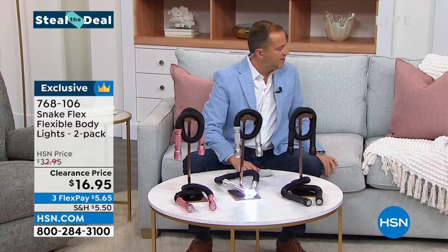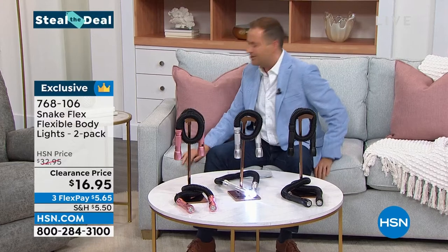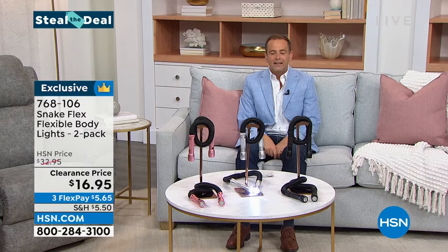Alright, without further ado — you know this sofa may look nice but it's not very comfortable. If I want to go to sleep my head just flops back. Where do I put my legs? We need a Lazy Boy. It's the last time for the whole year of our Best Buy of the Day. Let's go.